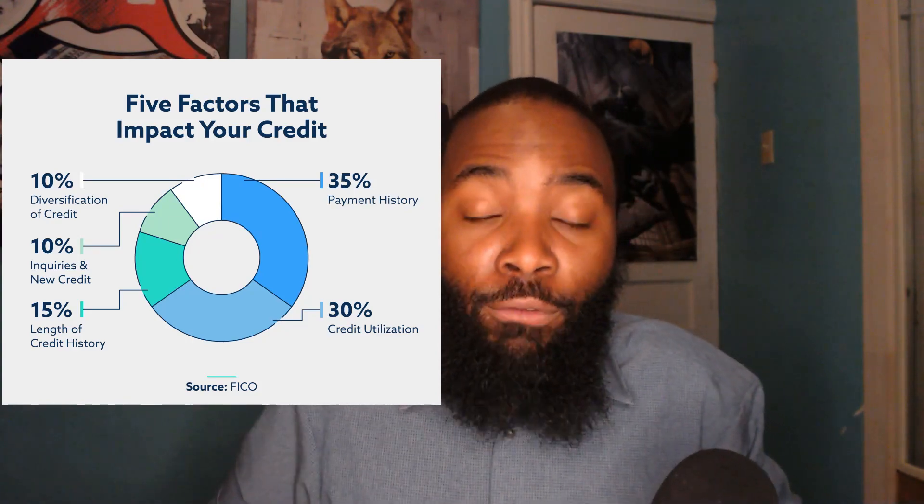Right now we're going to talk about secured credit cards — in my opinion, the top three. Credit cards are very important to building and even rebuilding your credit score. These credit cards do not require a credit check, so even if you have terrible credit, you can still get approved.